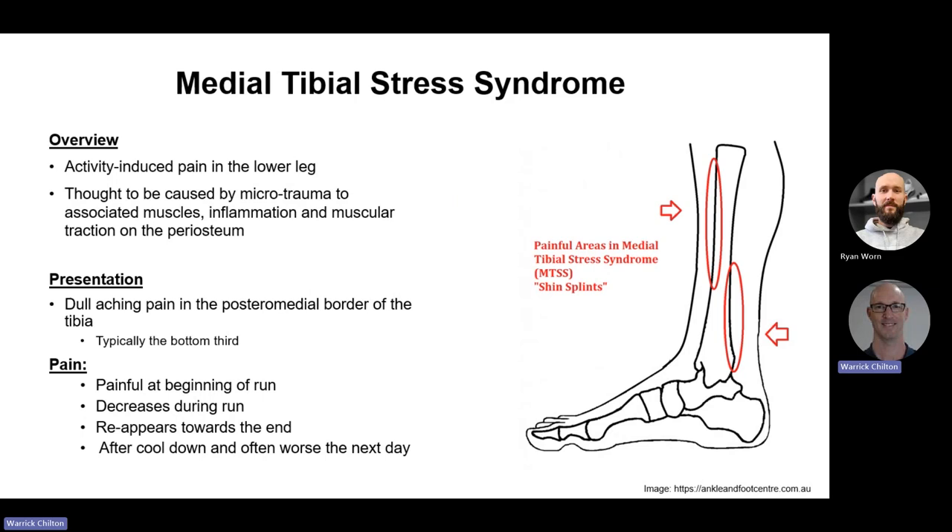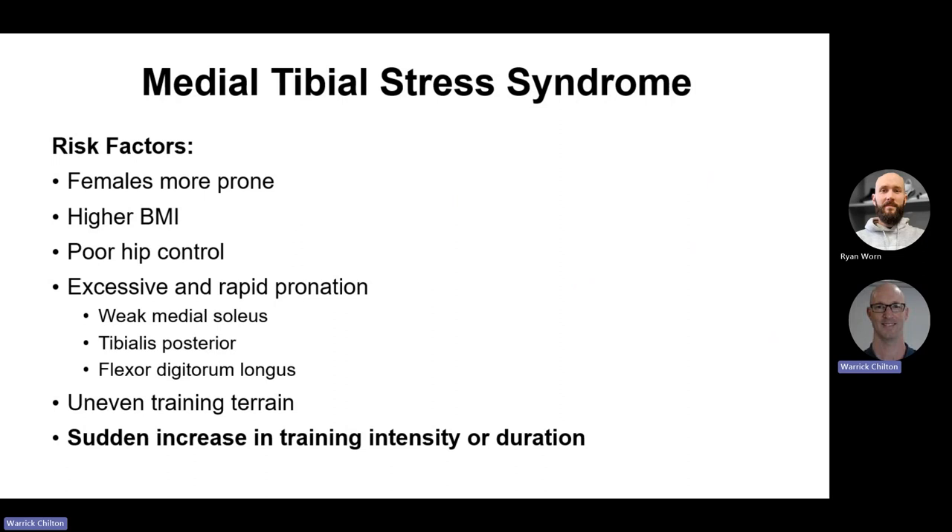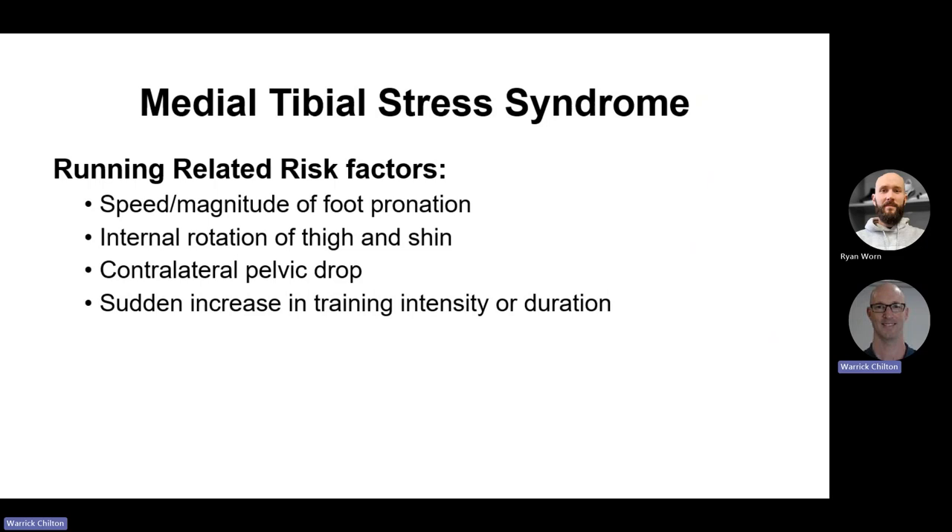Medial tibial stress syndrome presents as a dull aching pain in the posterior medial border of the tibia, usually in the bottom third. It's typically painful at the beginning of the run, you can warm up out of it, but it tends to reappear towards the end and is often worse after cool down. Risk factors include: female sex, higher BMI due to greater impact, poor hip control, excessive and rapid pronation — often resulting from weak medial soleus, tibialis posterior, and flexor digitorum — uneven training terrain, and trail running too soon. But probably the number one cause is a sudden increase in training intensity or duration.